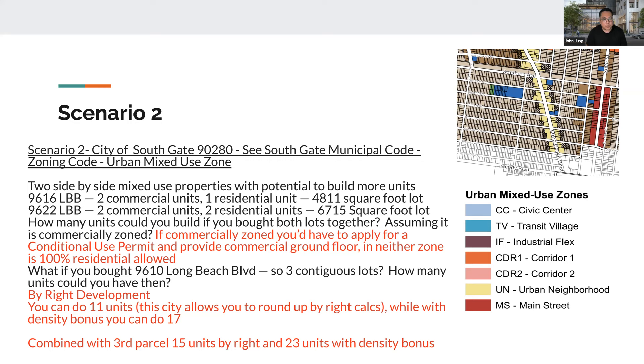If you bought the third contiguous parcel at 9610 Long Beach Boulevard — three lots combined — we calculated that by right you can do 11 units. This city allows you to round up on the calculation. With the density bonus you can do 17 units for the two parcels. If you combine the third parcel, then you could get 15 units by right and 23 units with the density bonus.